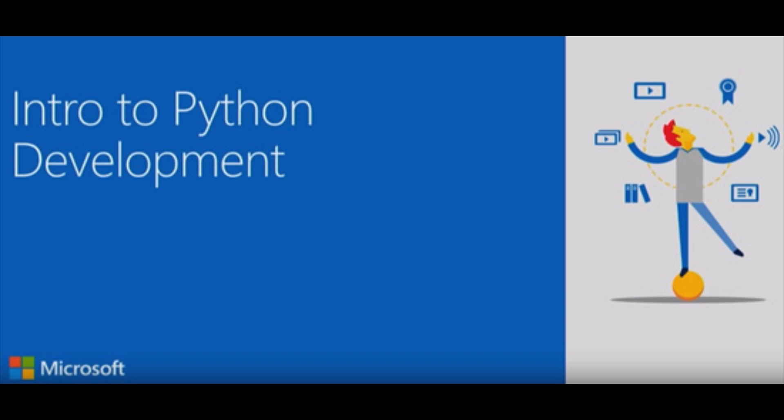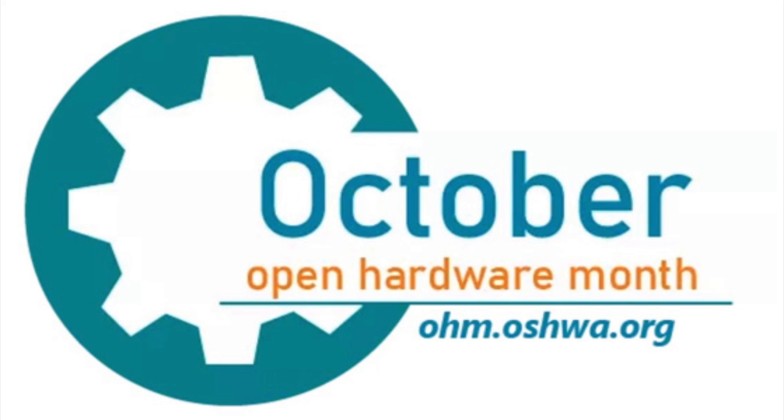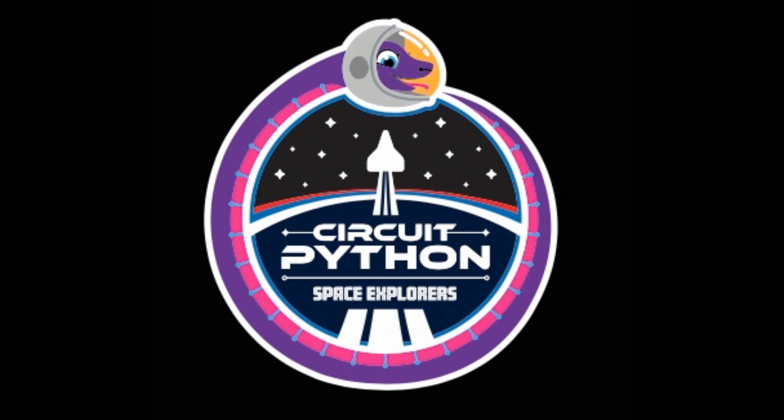Microsoft has a giant 40-part series introducing Python — it's free on YouTube. All of October is Open Hardware Month, with a post a day planned, going from A to Z covering topics from CircuitPython and beyond — 30 posts. And that is the Python on Hardware news this week — CircuitPython space explorers. To the moon!